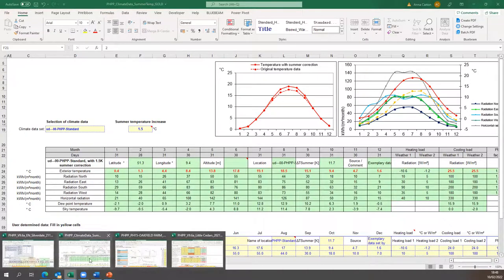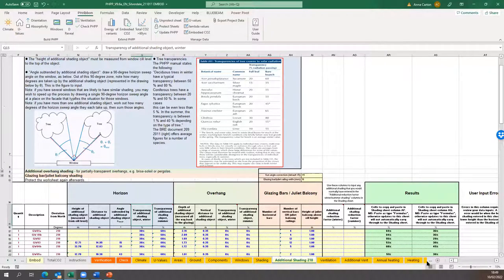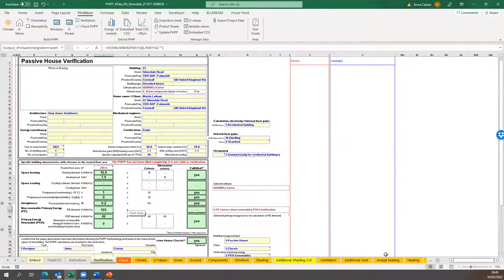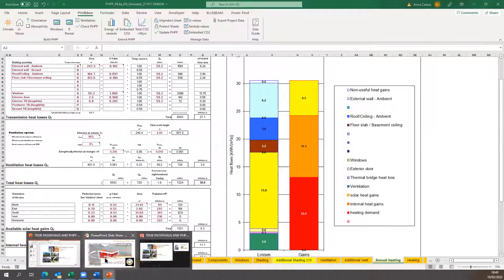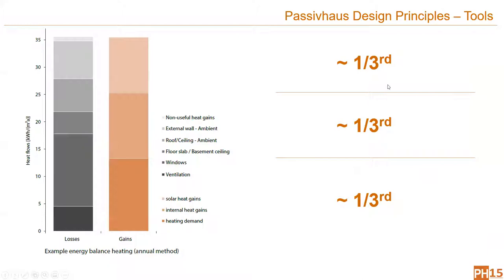Once you've filled in all your yellow, blue, and green tabs, you'll get a result shown on the verification sheet and in the annual heating tab, where you can see where your heat losses are and your gains. What you're trying to achieve is roughly a third, a third, a third. This particular example has less than a third on the windows due to the building design with wraparound balconies and projecting eaves — but we're still hitting the right number. If you're over a third on solar gain, you might be looking at overheating issues, so keep that down to the third.